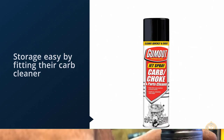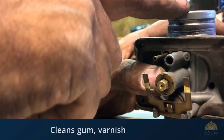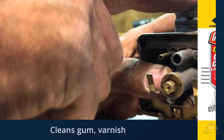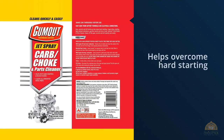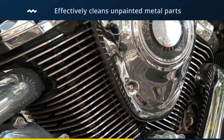Gum Out made storage easy by fitting their carb cleaner with a replaceable cap that effectively seals the cleaner from escaping over time. The cap won't get knocked out of place either, seeing as it's the same shape as the can itself. Gum Out's jet spray cleaner begins to work immediately, dissolving carbon deposits before it dries clean moments later — that means you won't have to scrub or wipe away nasty residue.